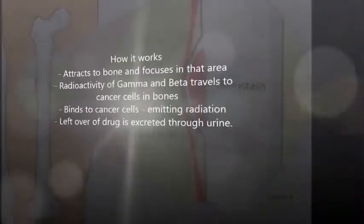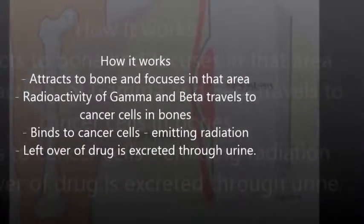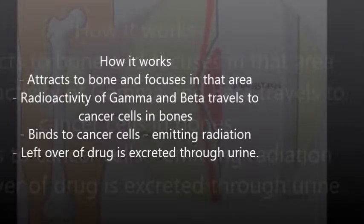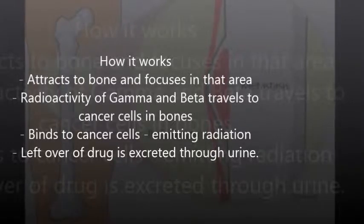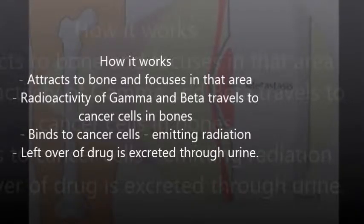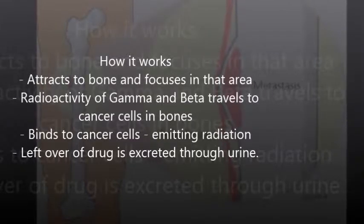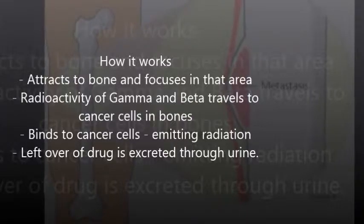The way that Samarium-153 treats the pain that bone cancer can cause is not really known. However, it is assumed that Samarium-153 attracts to bone and focuses in those particular areas. Radioactivity in this treatment travels to the cancer cells in the bones, effectively binding to the cancer of the bone and then emitting radiation, relieving the pain that the cancer causes.